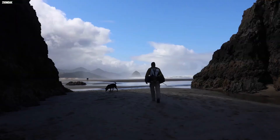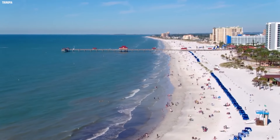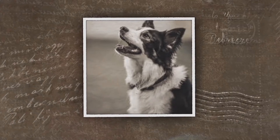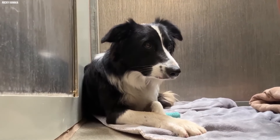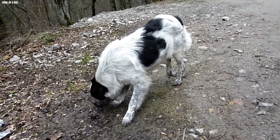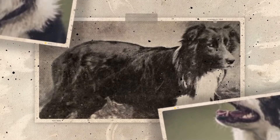At first, everything seemed great — the waves were crashing below and the sun was shining bright. However, when Sarah called for Felix to come back, her happy holiday spirit quickly turned to worry when he did not return. Realizing something was wrong, she went into panic mode. Fearing that Felix might have fallen over the cliff's edge, she knew she had to act fast. Without wasting any time, she called for help to find her furry friend.